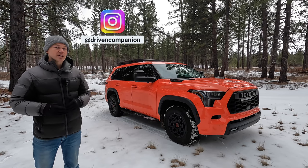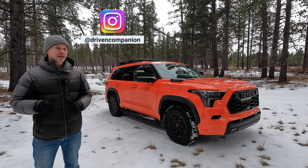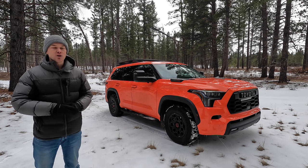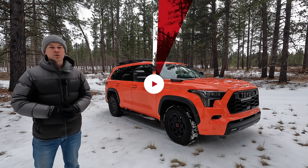Toyota sent me this brand new Sequoia TRD Pro and I've been thoroughly enjoying it. But there are actually a few things that I don't like about the TRD Pro model and this specific vehicle in particular. In today's video, I'm going to cover those real quick.